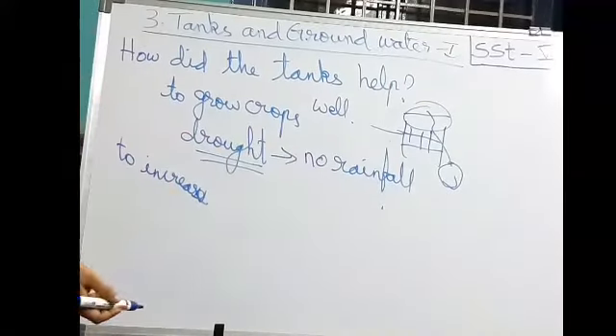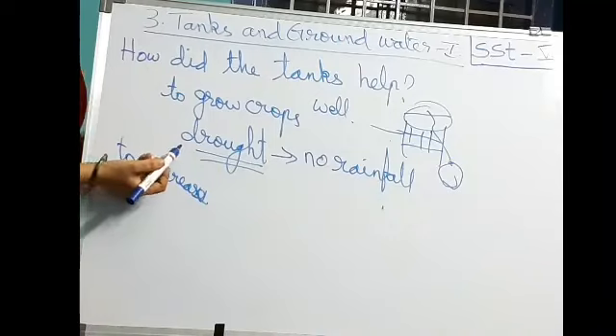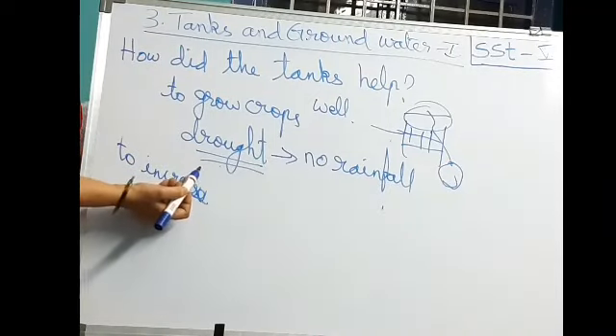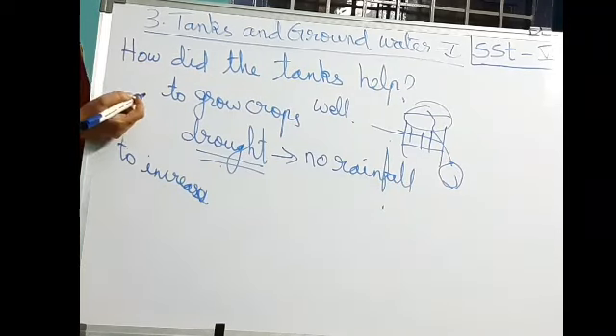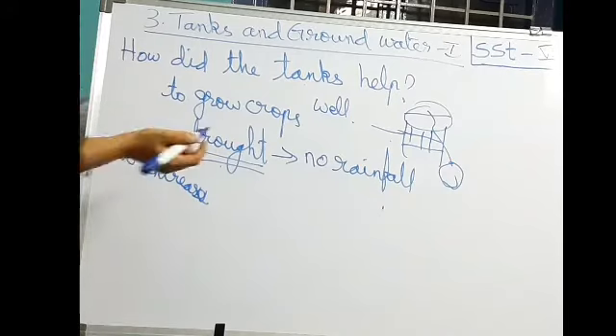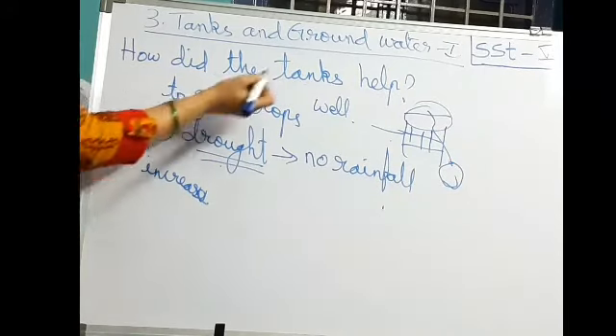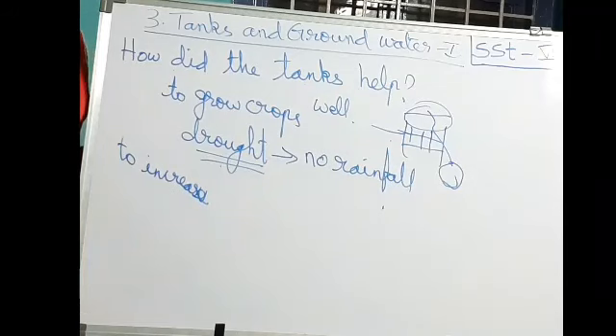If well water is used to grow crops, even during a drought year — when there is no rainfall — tanks can also help. Tanks not only give water to human beings and animals, but the tank water is also useful for irrigating crops in agriculture fields. Even during a drought, the land can be used for growing at least some crops.